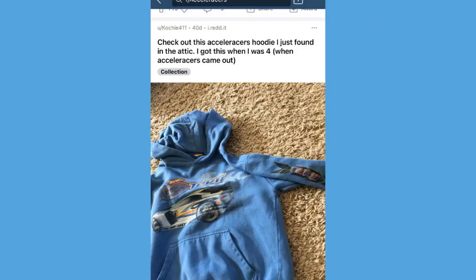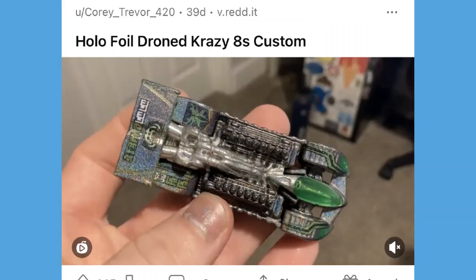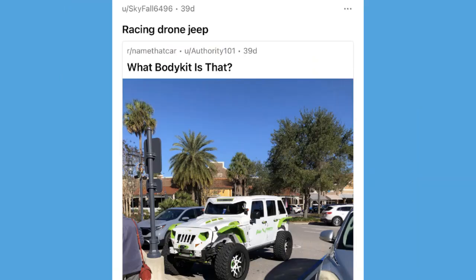Next up we've got a photo of an accelerators-themed hoodie which has a power rage on it — I had never seen this hoodie before, I thought it was pretty cool. And then of course we've got the obligatory hollow foil Drone Crazy custom photo from Randy on the subreddit. He does post a lot of his customs there. I know I've shown a bunch of them on the channel — this was just one of my favorites that he made.